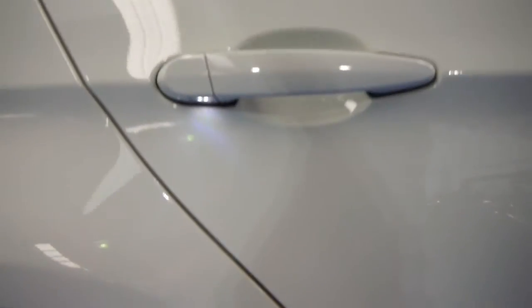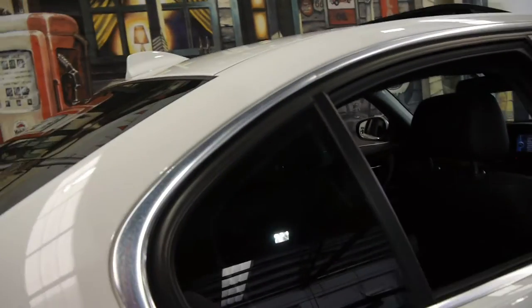You see with these 3 Series, it's got little lights under the handles — it looks fantastic at night time. This car also has tinted windows. There's your sunroof as well.